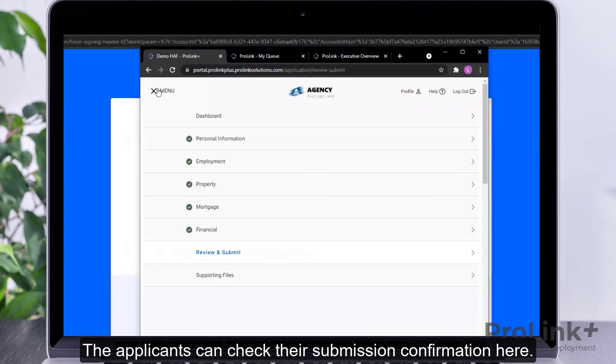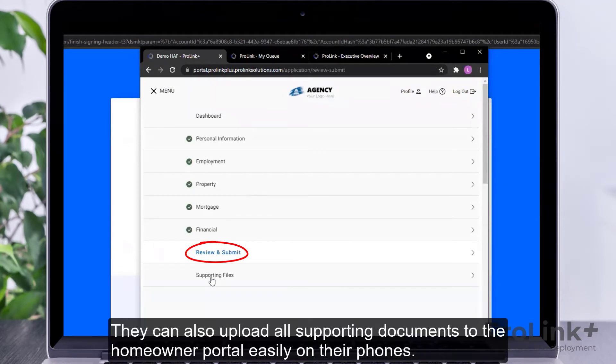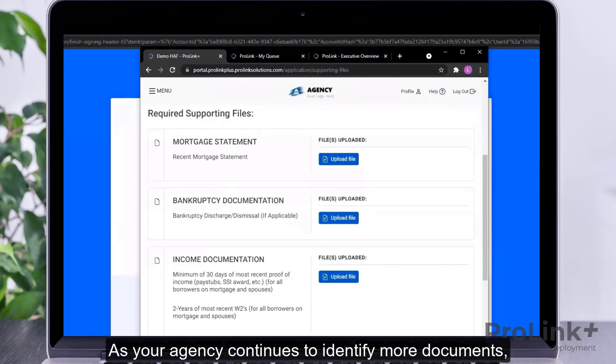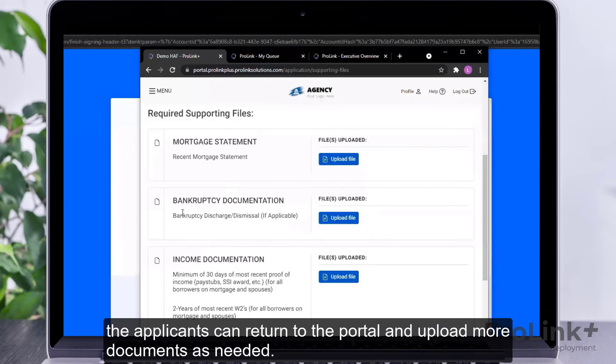The applicant can check their submission confirmation here. They can also upload all supporting documents to the Homeowner Portal easily on their phones. As your agency continues to identify more documents, the applicants can return to the portal and upload more documents as needed.